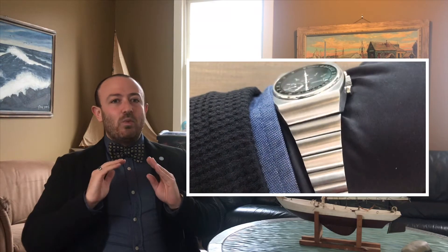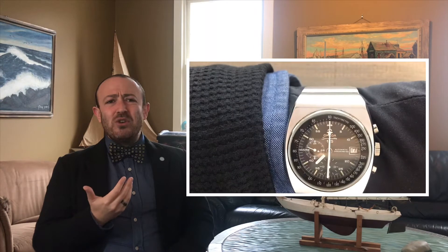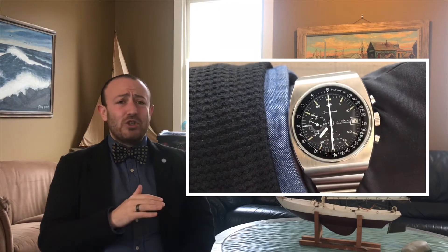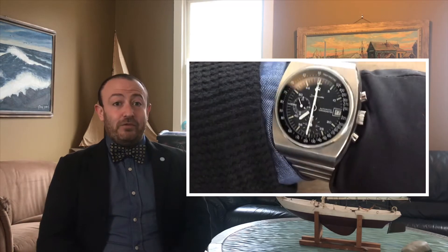The Omega 125 is one of my favorite Speedmasters, and it's one that gets undervalued and underappreciated in the collector's market quite a bit. So what makes it so unique and special for me?